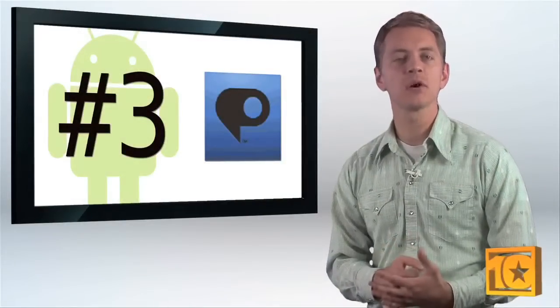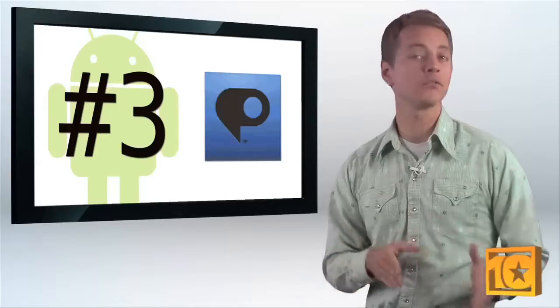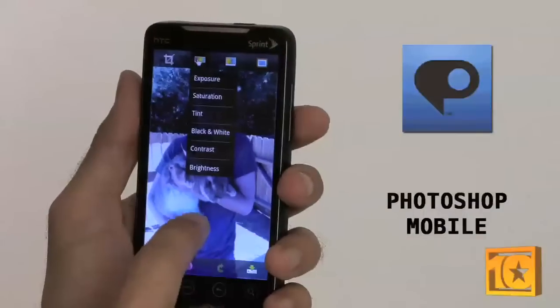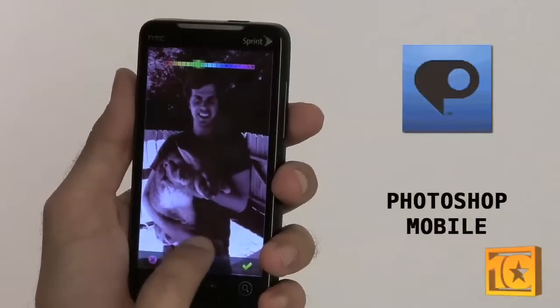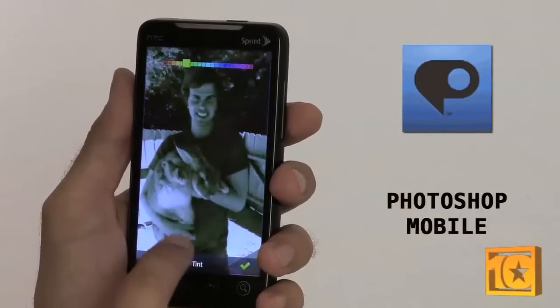Just as with GPS, smartphones are as much cameras as they are phones. If you're somebody who snaps a lot of shots with your phone, be sure to download Photoshop Mobile. It doesn't really compare to the desktop application, but for quick edits of your mobile photos, there's nothing better.